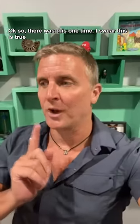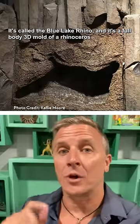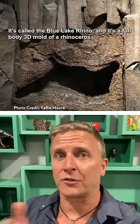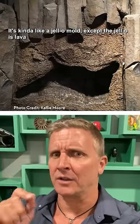There was this one time — I swear this is true — where a rhinoceros fossil was preserved in lava. It's called the Blue Lake Rhino, and it's a full-body 3D mold of a rhinoceros. It's kind of like a jello mold, except the jello is lava.